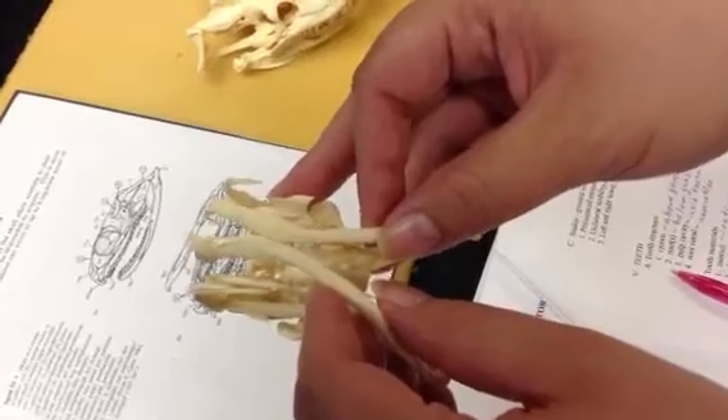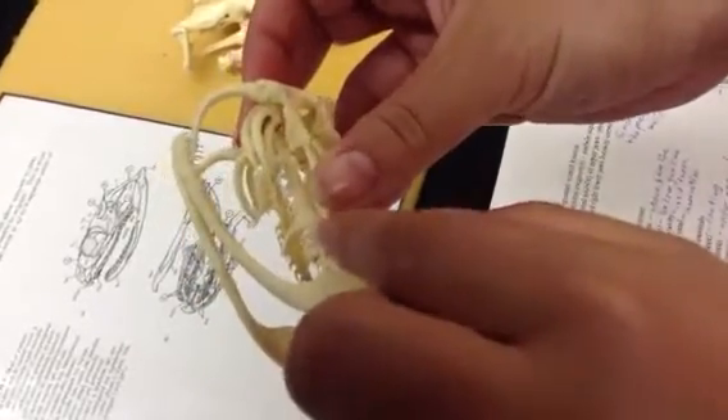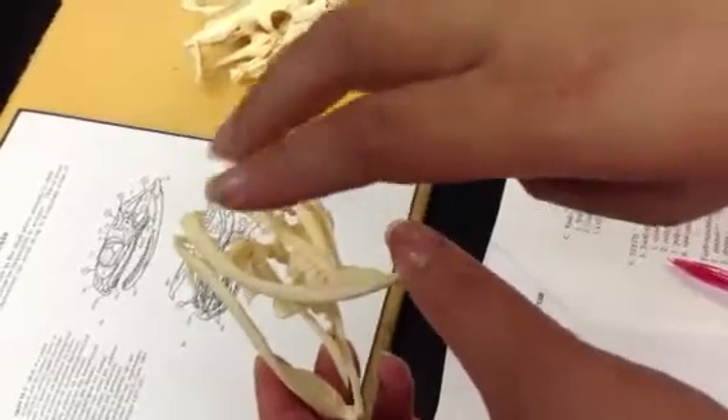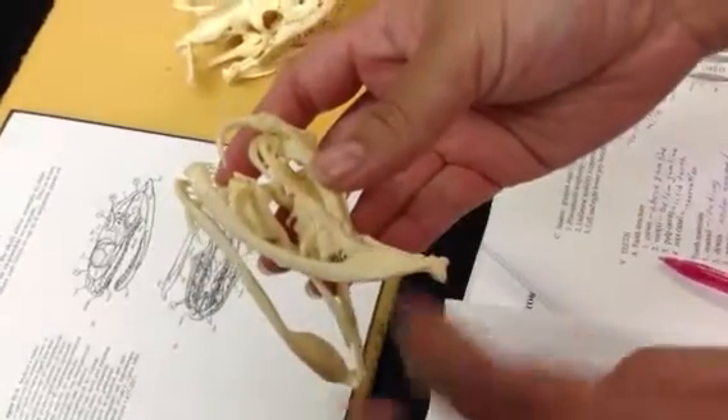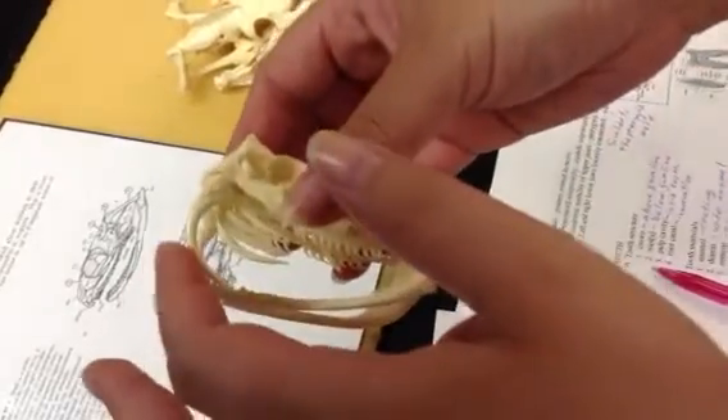The prey will usually be dead at that point. Interior here, these are the pterygoids, and they are full of teeth. The pterygoids can also do a little shifting side-to-side motion to perform a pterygoid walk over the immobile prey.